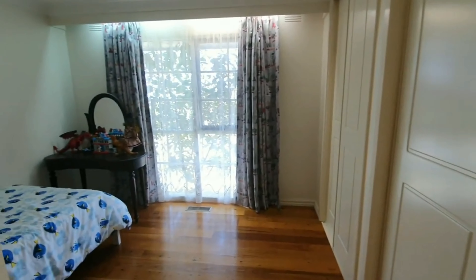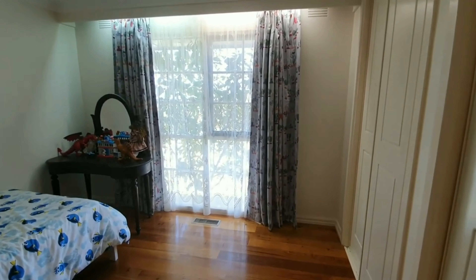As we come around now, I'm going to take you into the first bedroom with the timber floors, the lovely white paint, and the built-in robes.